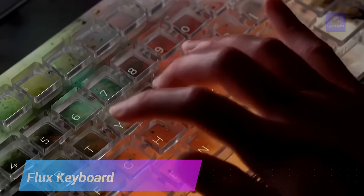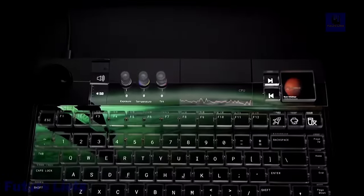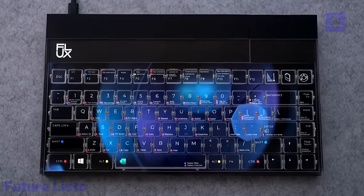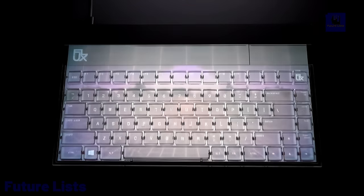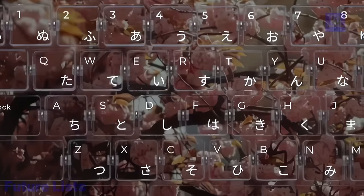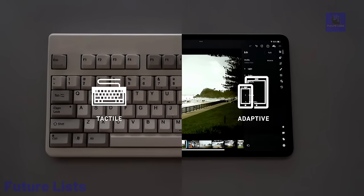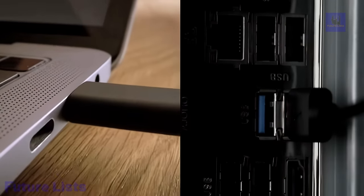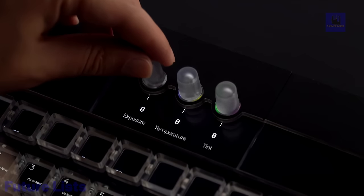Get ready to revolutionize your typing experience with the Flux keyboard. With its modular design, you can custom fit the key layout to your needs, making it perfect for both gaming and productivity. Advanced features include RGB lighting and programmable keys. A full HD IPS display offers crystal-clear visuals with personalization options. The modular design allows you to add or remove a numeric keypad, trackpad, or battery pack. Bluetooth connectivity enables wireless pairing with up to three devices at once, and the rechargeable battery lasts up to one month on regular use.